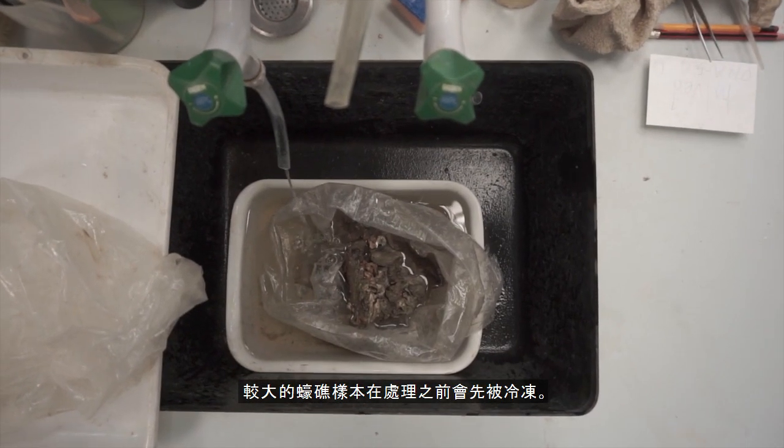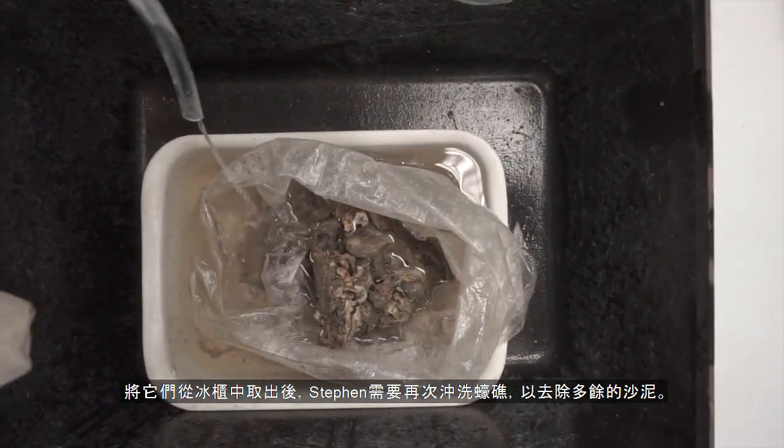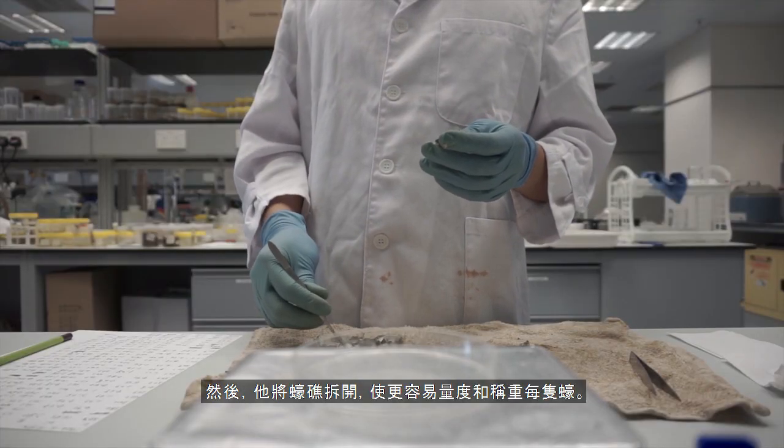The larger reef samples are frozen before they get processed. Taking them out of the freezer, Stephen needs to give the oysters another rinse to wash off any excess mud. Then he breaks them apart, making it easier to measure and weigh each oyster individually.